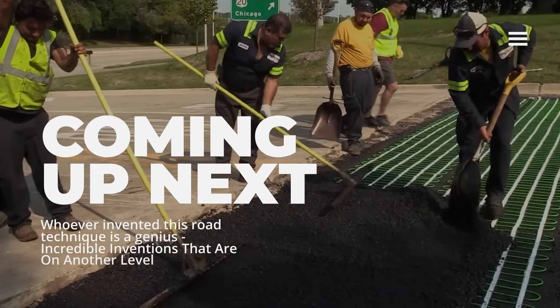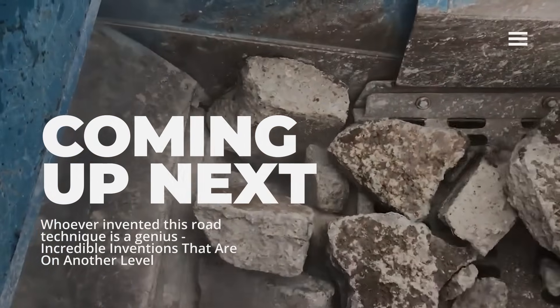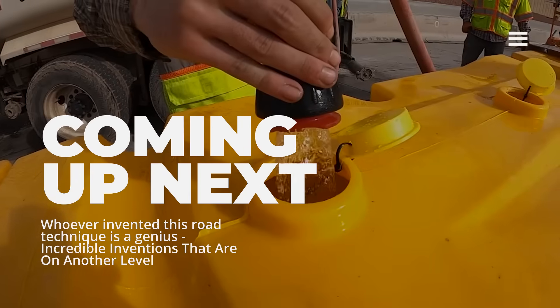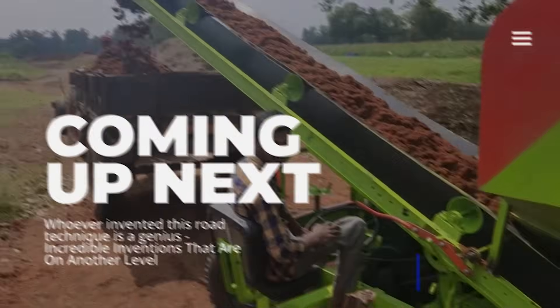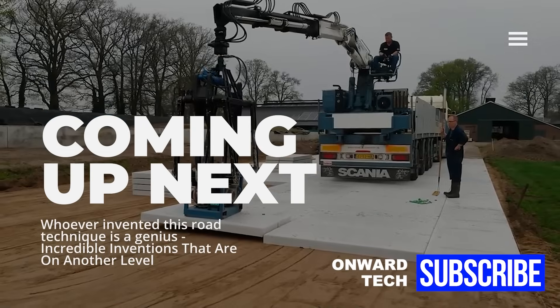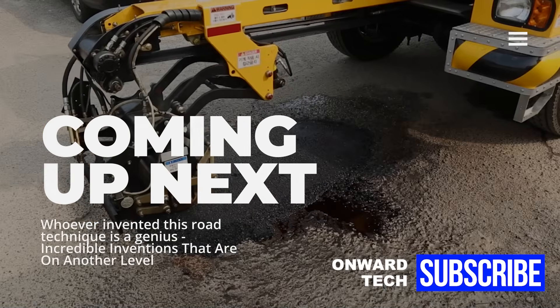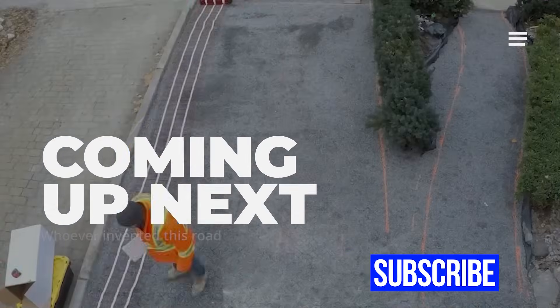With the advancement of technology, machines and equipment are constantly developing and becoming more functional. Various inventions used in road construction significantly accelerate construction processes. However, in some road construction stages, the methods used are more prominent than technological equipment. In this video, we touch on some technologies, techniques, tools, and inventions used in the road construction process. Some of these may be new and surprising to you.